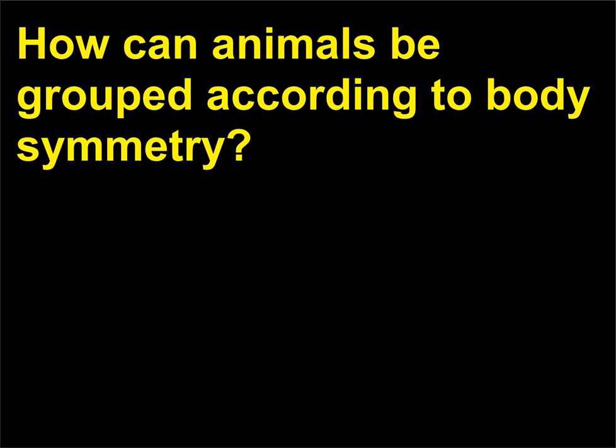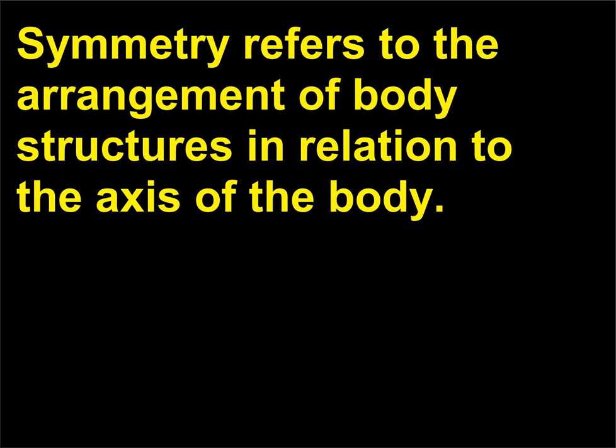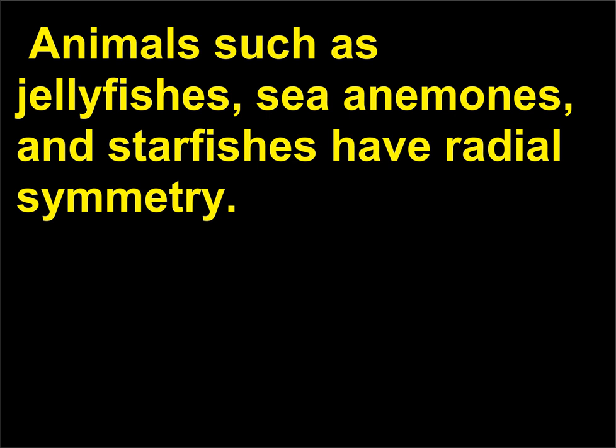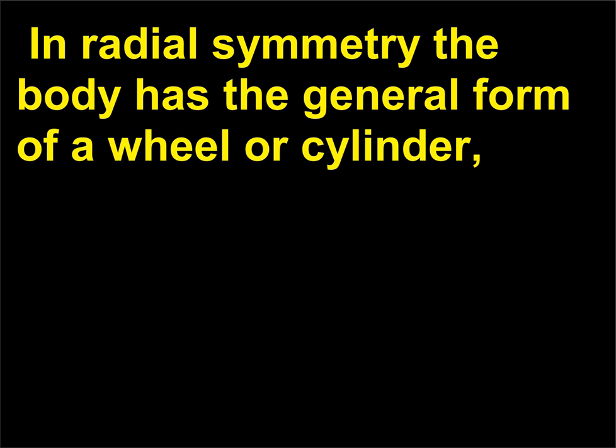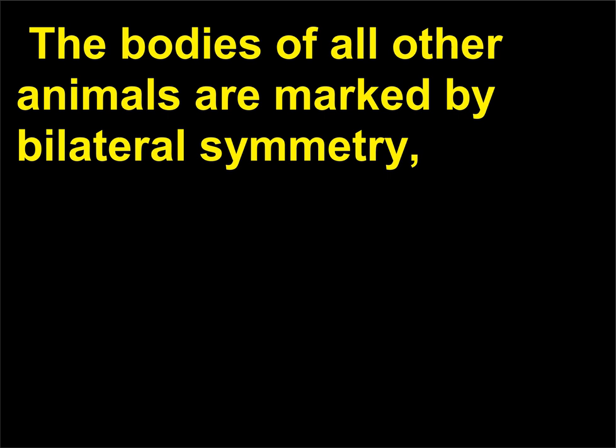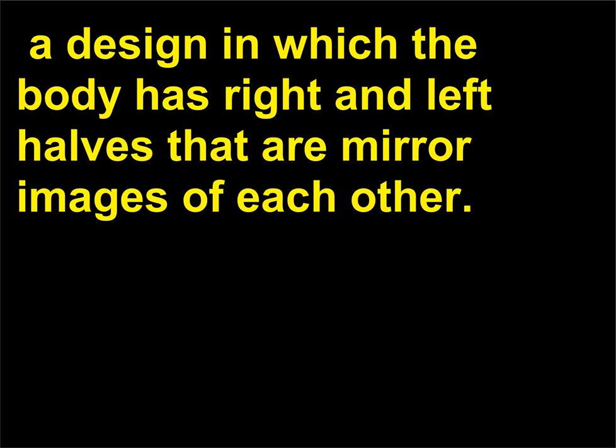How can animals be grouped according to body symmetry? Symmetry refers to the arrangement of body structures in relation to the axis of the body. Most animals exhibit either radial or bilateral body symmetry. Animals such as jellyfishes, sea anemones, and starfishes have radial symmetry. In radial symmetry the body has the general form of a wheel or cylinder, and similar structures are arranged as spokes from a central axis. The bodies of all other animals are marked by bilateral symmetry.